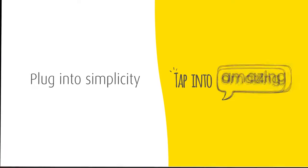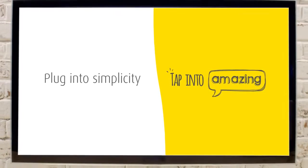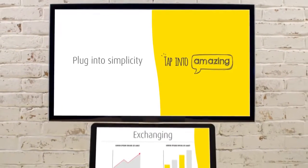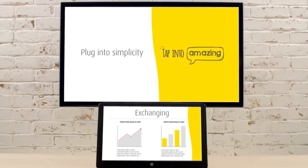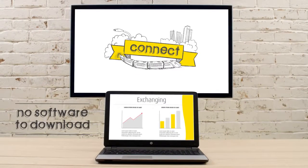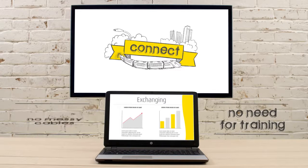Plug into simplicity, tap into amazing. For easy, productive, and effective meetings with ClickShare, you can transfer information to a shared main screen from any device. There's no software to download, no need for training, and no messy